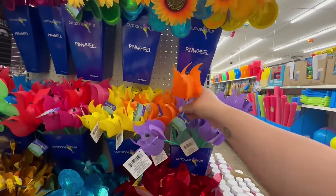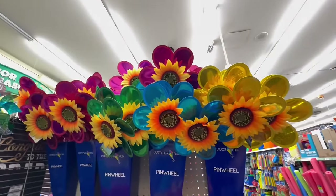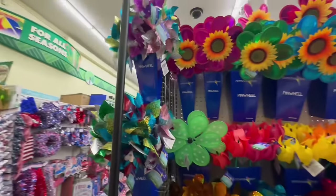These are also new and nice — if you're crafty you could probably do something with these as well. Let's go see what they have in the Fourth of July section and see if there's anything new.